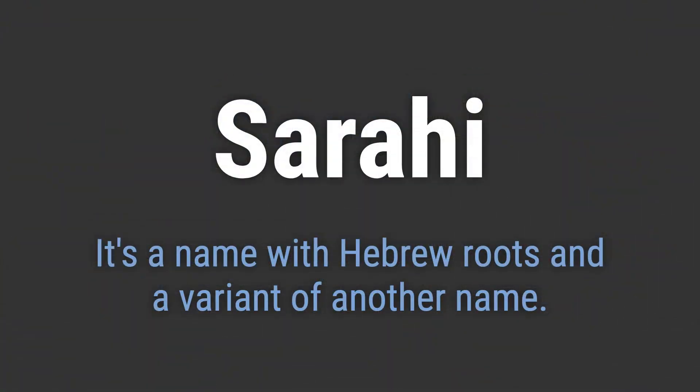It's a name with Hebrew roots and a variant of another name. It's pronounced as Sarai. To pronounce it correctly, emphasize the second syllable RA and use a soft H sound at the end.